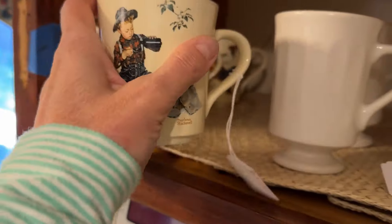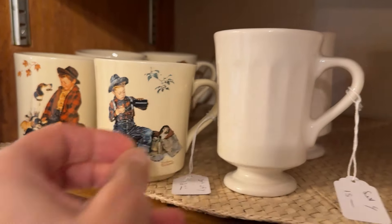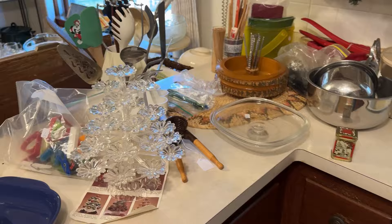I didn't get a good look at the bottom of these to see what maker these were, but they look like they'd be collectible. You can tell I don't do dishes — I really have no idea.